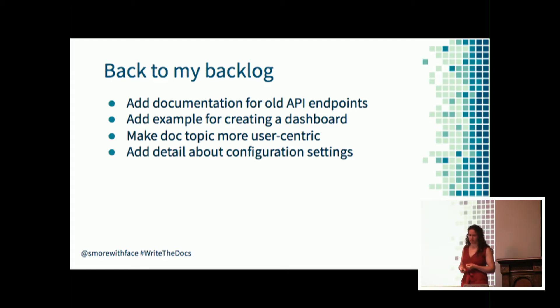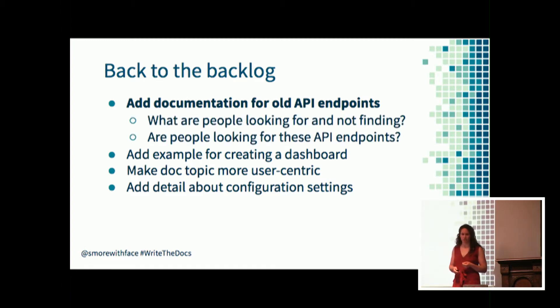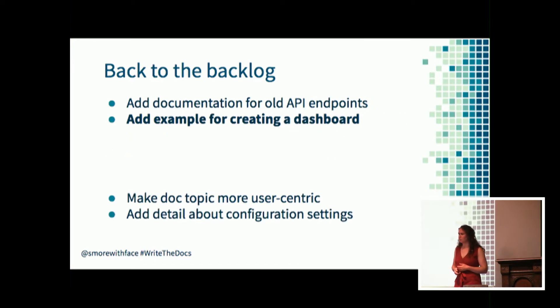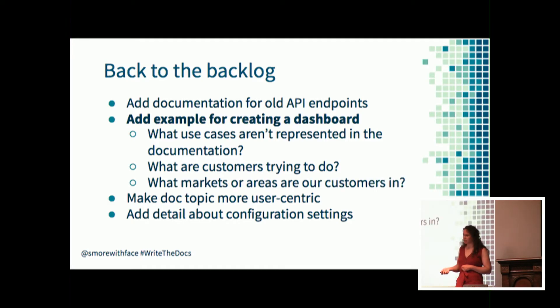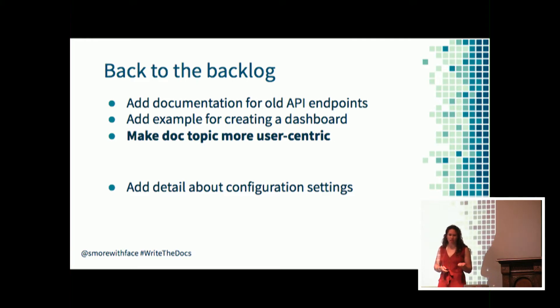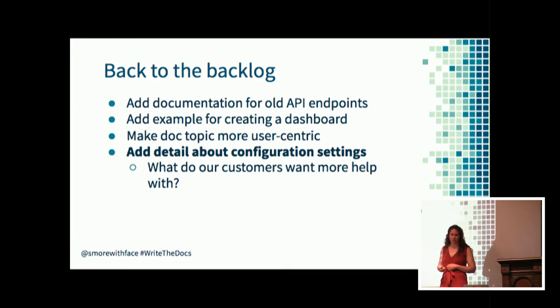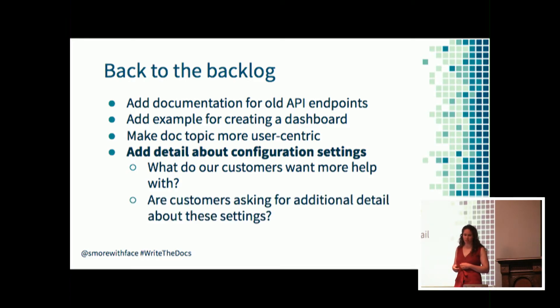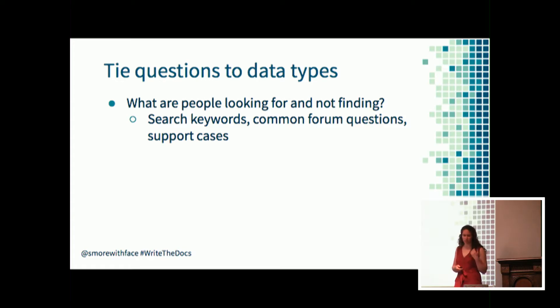For each backlog item, what questions can help you understand them better? For adding documentation for old API endpoints, I can ask: what are people looking for and not finding, and are those API endpoints part of that? For adding an example for creating a dashboard, what use cases are not represented for our customers, and what markets are those customers a part of? To make a doc topic more user-centric, what are people looking for and not finding, and is the content missing or can they just not find it? For adding configuration settings detail, what do customers want more help with, and are they asking for information about these settings?